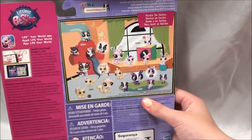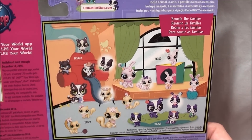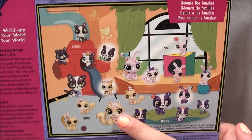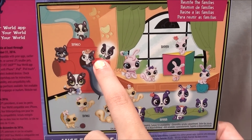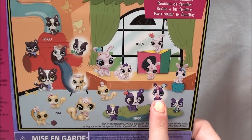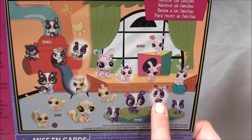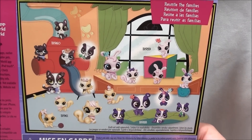So on the back it shows all of the Surprise Families and it says Reunite the Families. In all the bunnies there is a little cat. In the cats there is a dog. In the dogs, which is this pack, it comes with a little panda. And in all the pandas, there is a little bunny. You can tell which one is the Surprise because it has a little circle, basically like a spotlight around it.